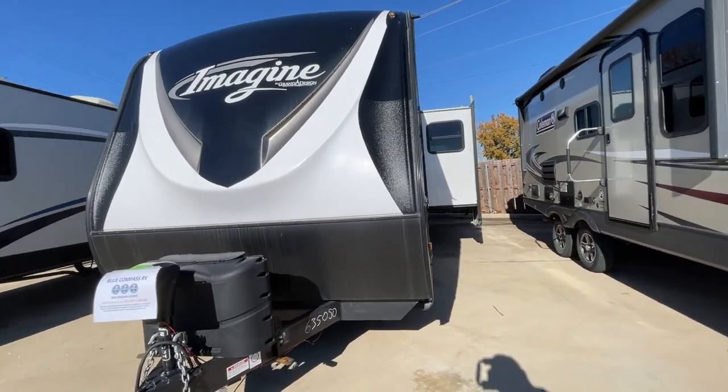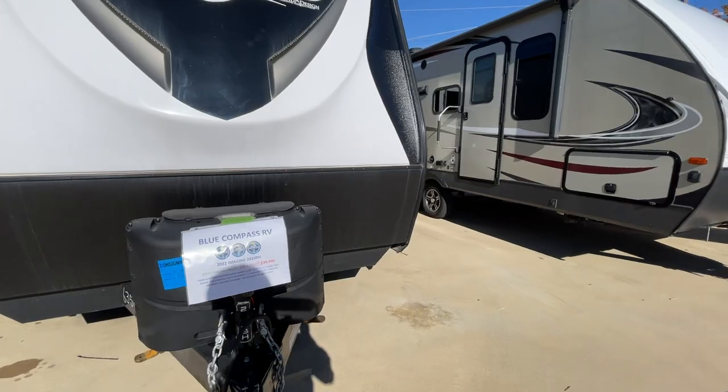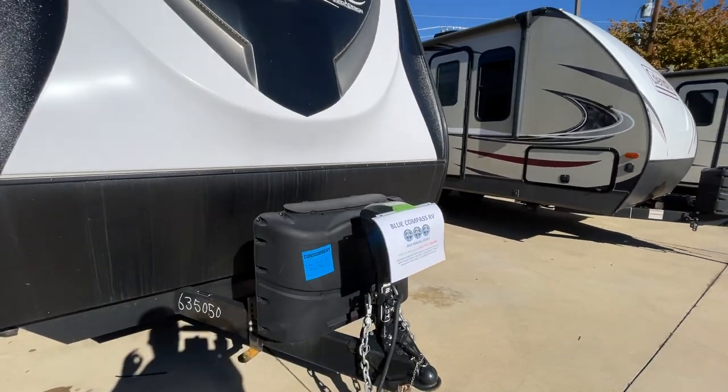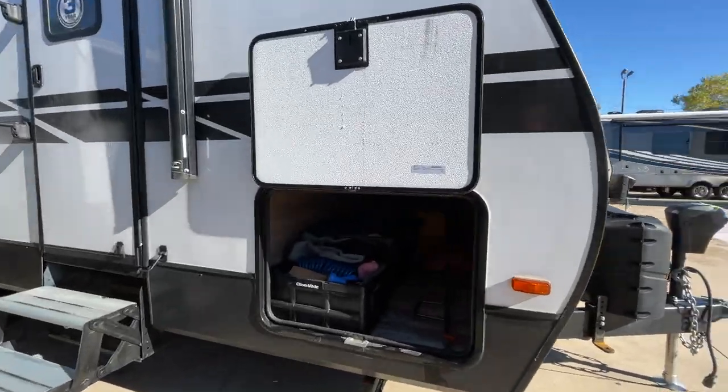Today I have for you a 2022 Grand Design Imagine Model 2910BH for only $39,900. This is a consignment. You know the brand — it's an awesome brand.